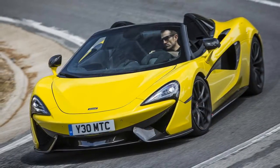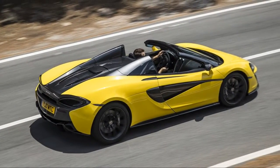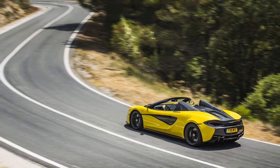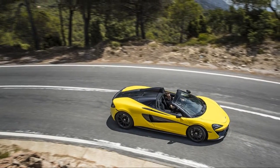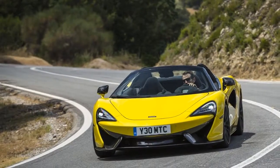The McLaren 570S Spider is madness — not the car itself, which is a cogent convertible design based on the already handsome coupe. But what is crazy is that a 562hp machine that hammers to 62mph in 3.2 seconds is only considered a sort of, kind of supercar. The Spider will be McLaren's volume model in its lowest-tier sports series designation — it is the company's starter supercar.